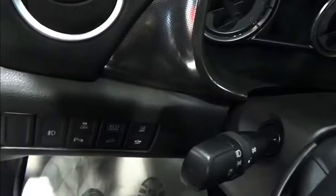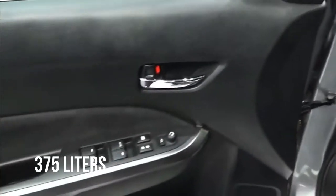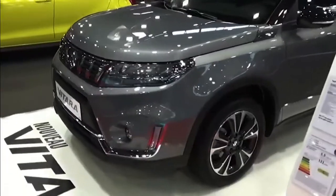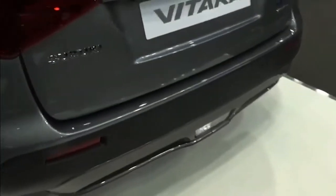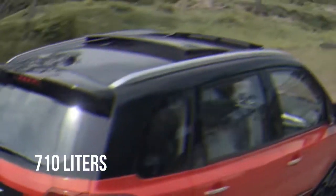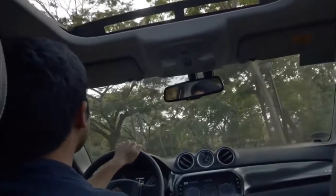The high-sided design provides ample rear headspace. You have 375 liters of boot capacity, which is plenty for day-to-day trips, but if you need to carry bigger items, folding the rear seats increases boot capacity to 710 liters. Aluminum roof rails also ensure you can carry additional luggage on top of the car if needed.